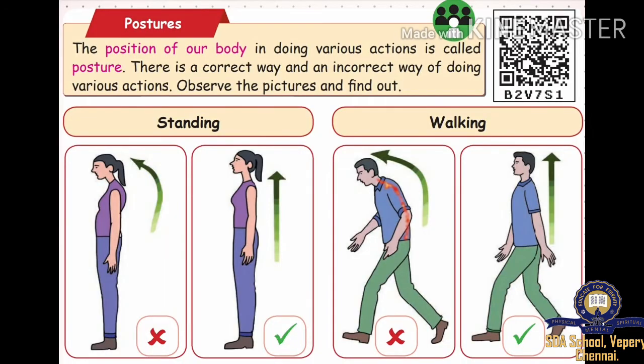Postures. The position of our body in doing various actions is called posture. There is a correct way and an incorrect way of doing various actions. Observe the pictures and find out.